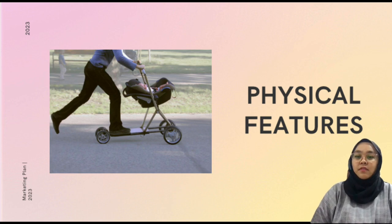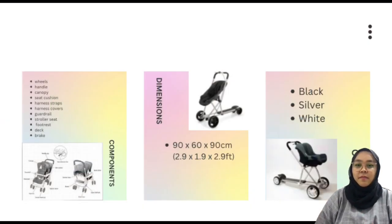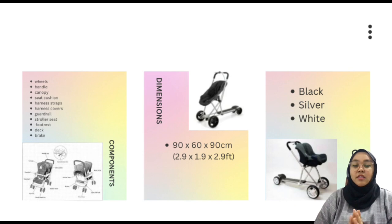Moving into the physical features — as you can see, this is the physical features of our product. Our product has many components such as wheel, handle, canopy, seat cushion, harness strap, harness covers, guardrail, shoulder seat, footrest, deck, and brake. The components I mentioned are the components of the stroller and the scooter.